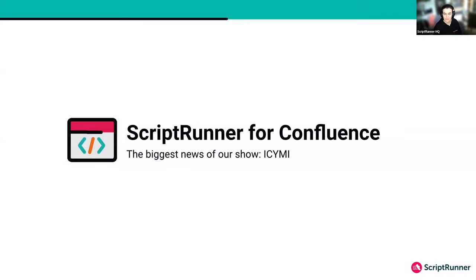First up, we have the biggest news of our show. It made sense to start with the headliner — we're doing it backwards, this is not a rock concert. We're going to start with our biggest news, and I'm going to hand you over to Seb, who has some exciting stuff from Script Runner for Confluence.